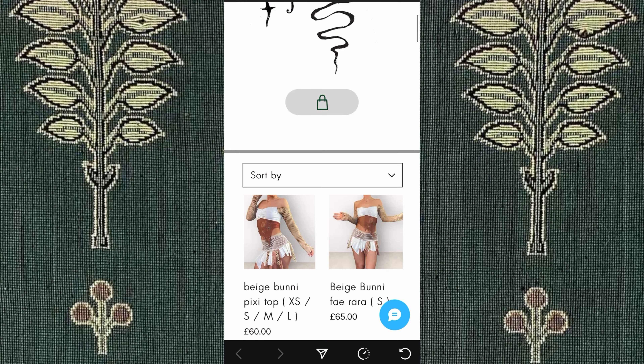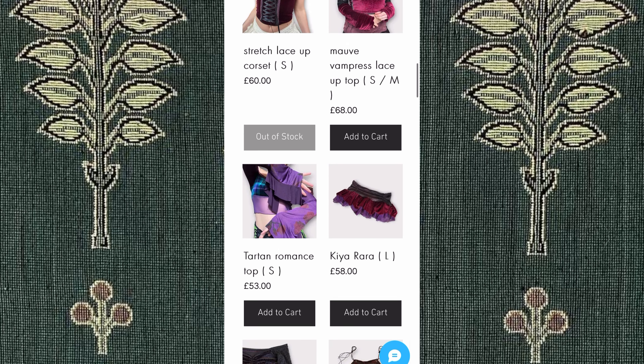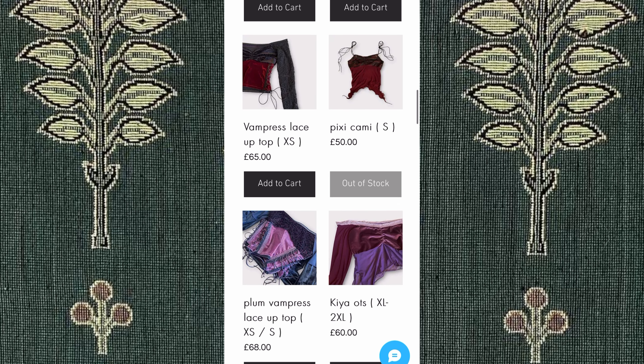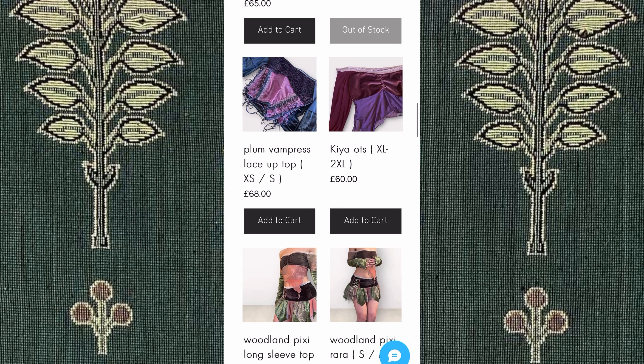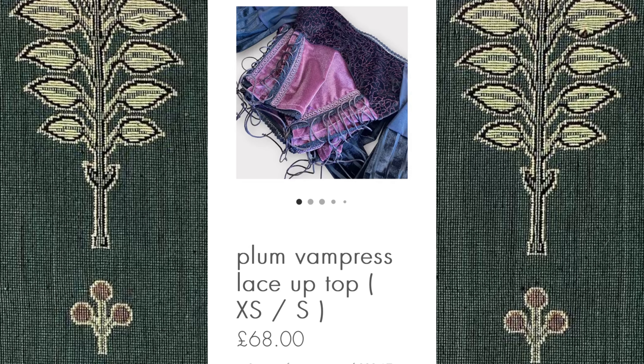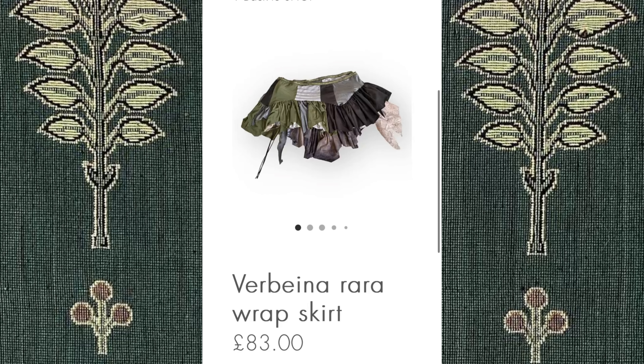Next, we have Raheb Funky. This is definitely more for my whimsigoth and very core fans. Most pieces cost between £50 to £70, and they incorporate a lot of fun colors, velour, and interesting shapes. They're not very size-inclusive, but I really like their designs and fun fabrics. I love the plum vampirist top, the renaissance rust lace-up top, and all of the skirts. The skirts are so, so cool.